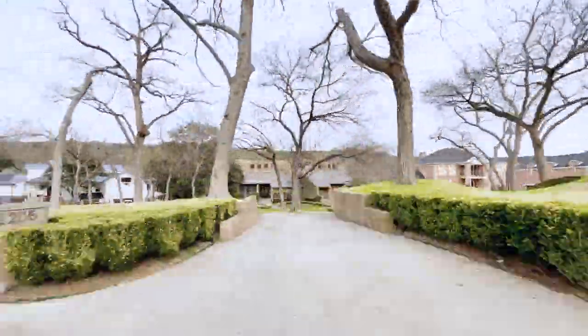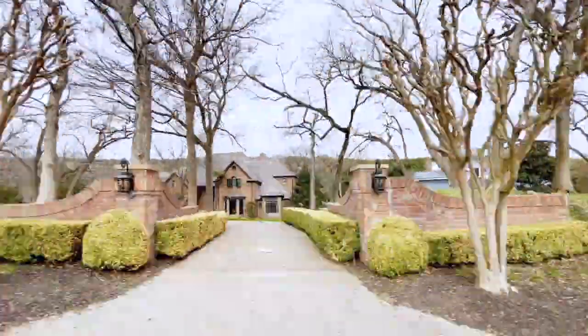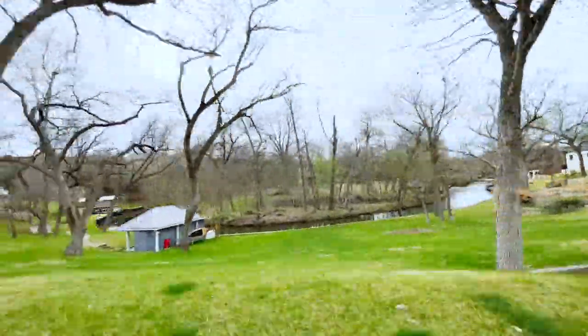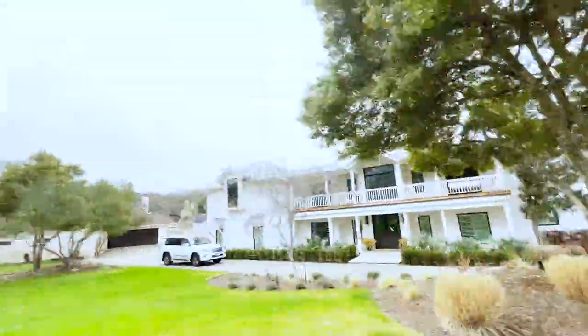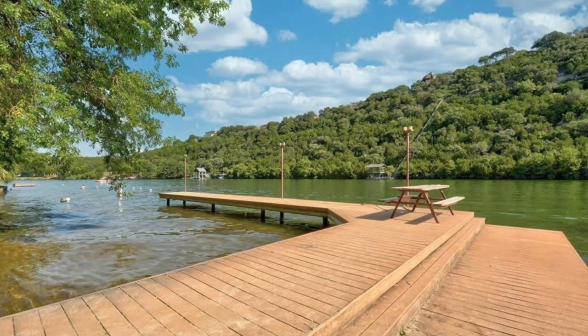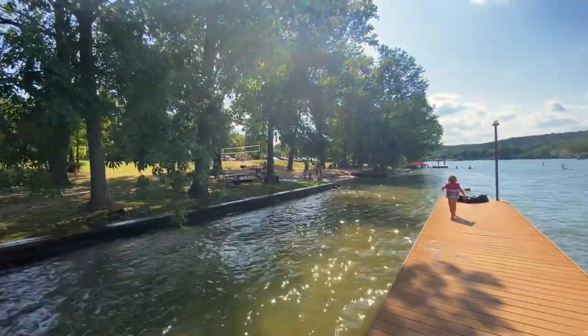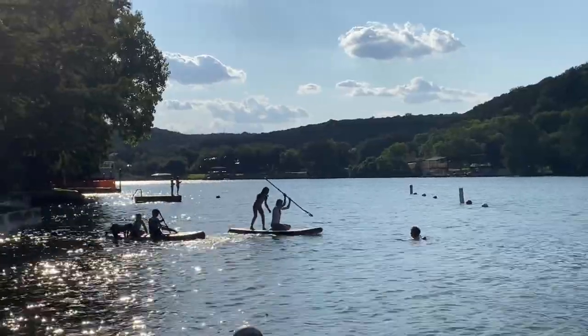We moved here six years ago and didn't know what a wonderful place we had come upon. On the far side of the neighborhood we have our own lake park with boat entry — make sure to check out my lake video. In the summer all the neighbors are out there hanging out, drinking beer, getting on boats, paddle boards, kayaks, you name it.